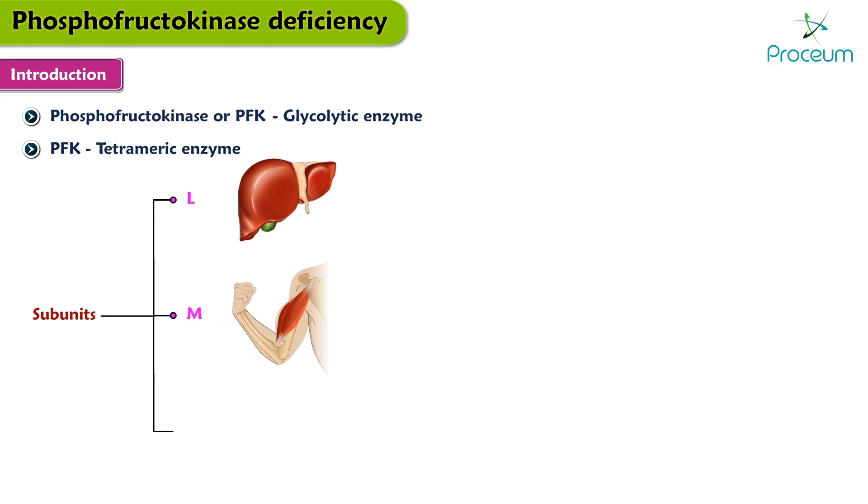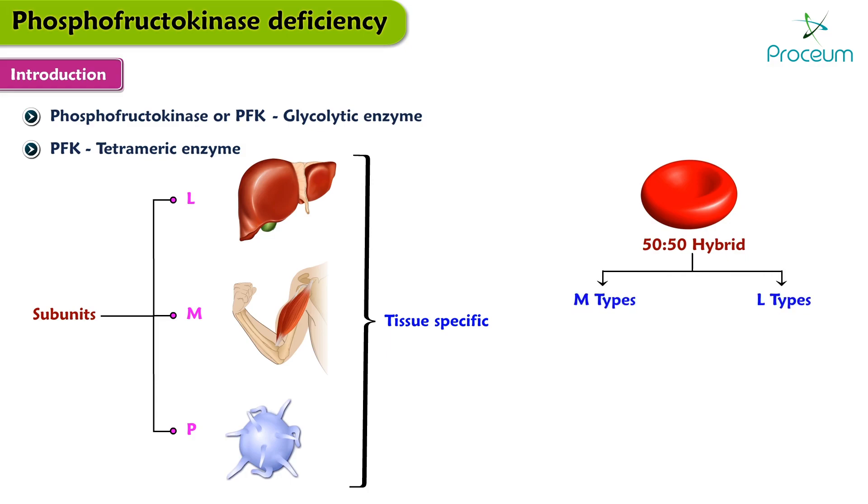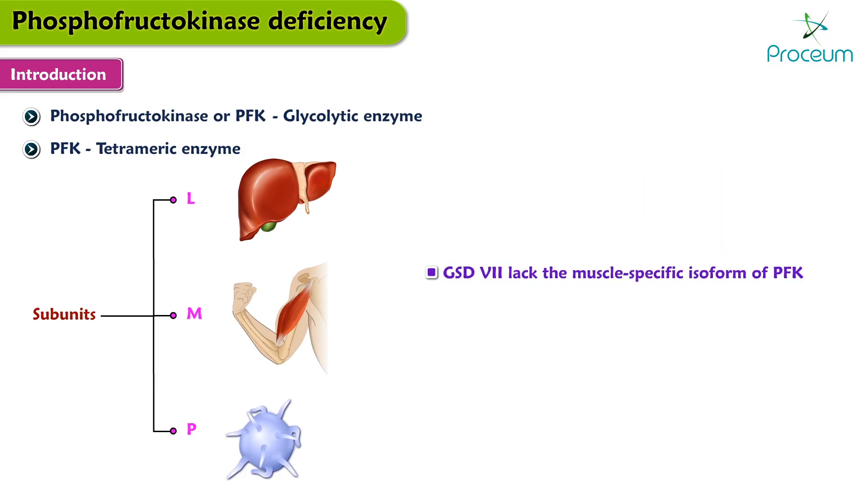stands for muscle; and P, which stands for platelet. Expression of these subunits is tissue specific. The enzyme in erythrocytes is a 50/50 hybrid of the M and L types. The vast majority of patients with GSD7, or glycogen storage disease 7, lack the muscle-specific isoform of PFK. Normal isoforms are present in the platelets and liver.